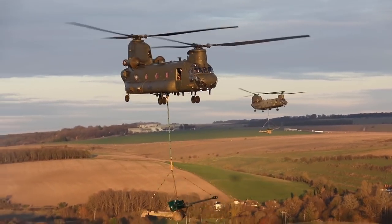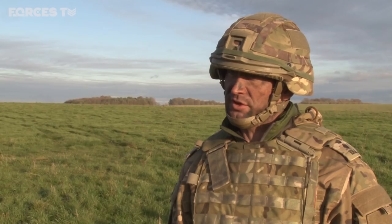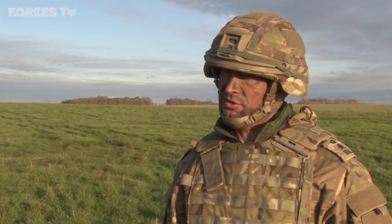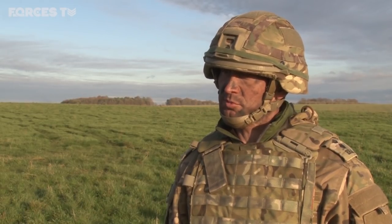This is really a validation that we are properly trained and able to integrate with the helicopter force in doing this, and then also coming out in good order at the far side to be able to support the brigade as it moves forward.